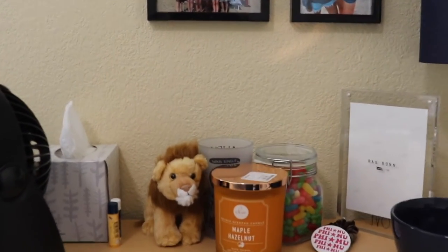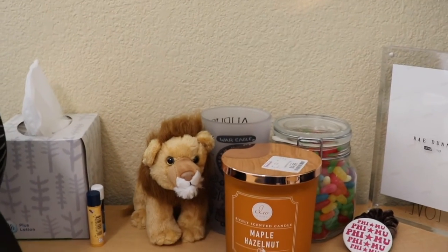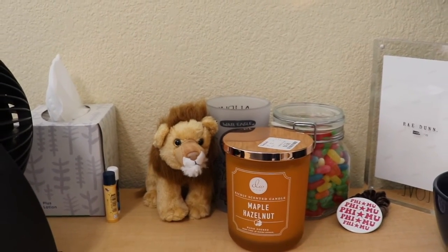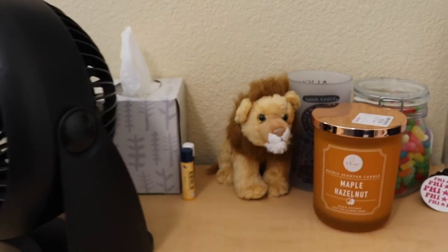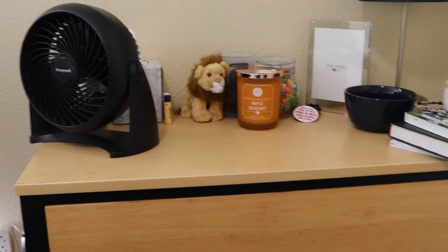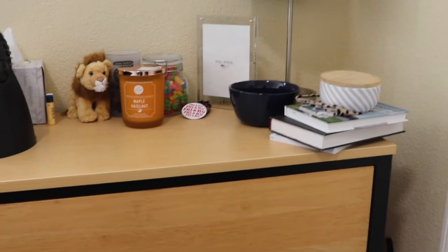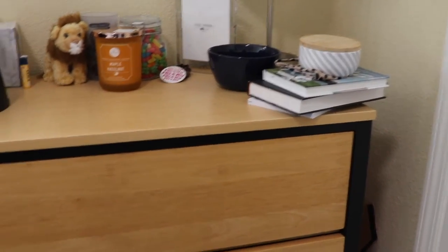My little lion is from my big Zara. I of course have some candy because you need some candy. And then I keep my little Auburn Eagle cup as always, my fan, and then just some books — my devotionals, my journal, and my jewelry right there.